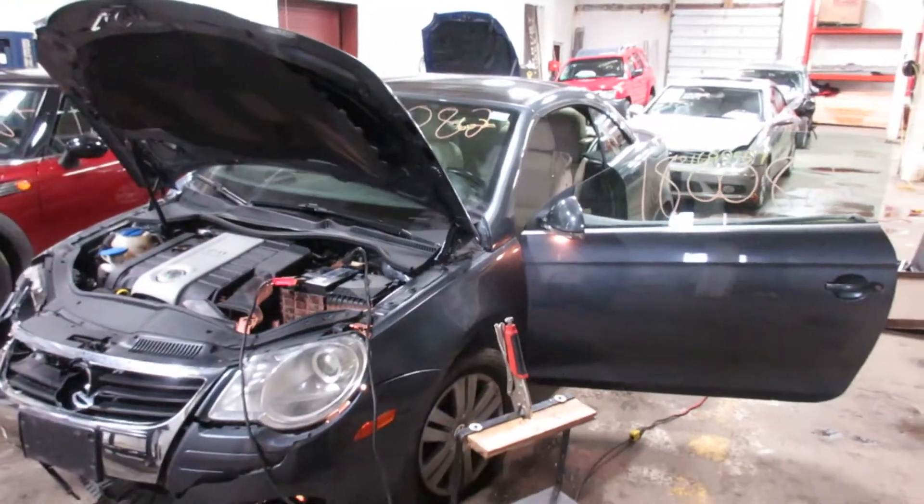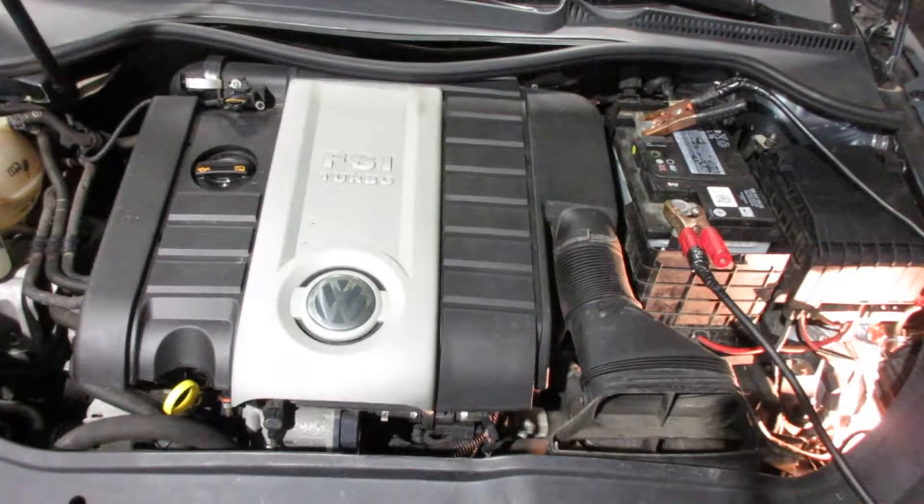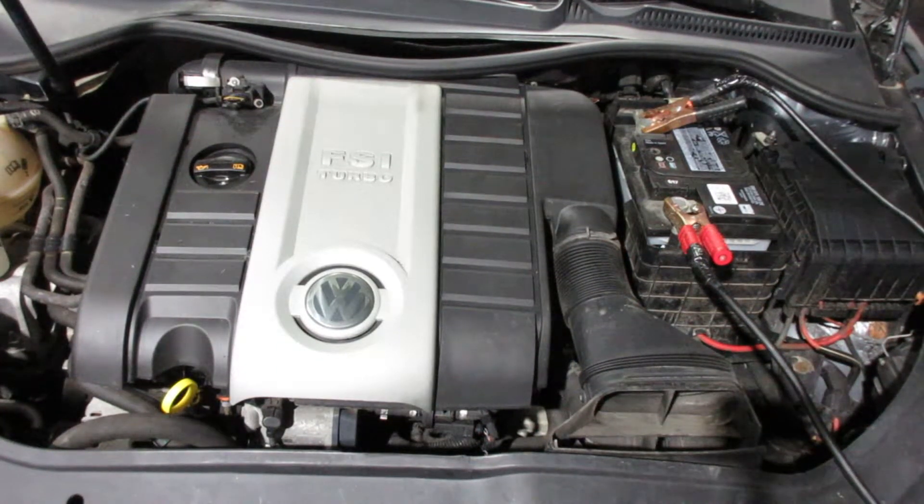If you need any parts for this car or any other, you can visit us at Tom's Foreign Auto. As you can see, this vehicle starts and runs excellent. If you need any parts for this vehicle or any other, you can visit us at Tom's Foreign Auto. Thank you.